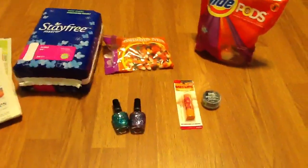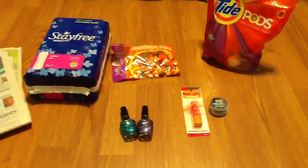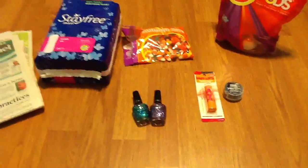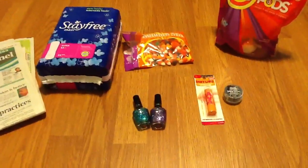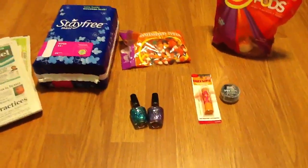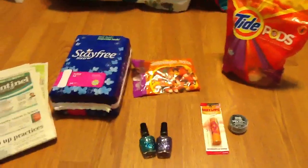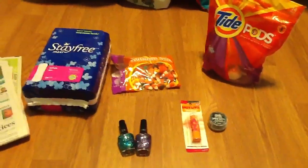Don't forget to subscribe, like this video, and comment down below — comments really make my day. Share this video with your friends if they enjoy couponing. This has been One Young Couponer showing you my CVS haul — I'll see you guys in my next video, bye!